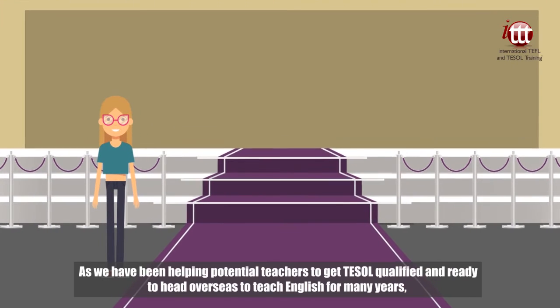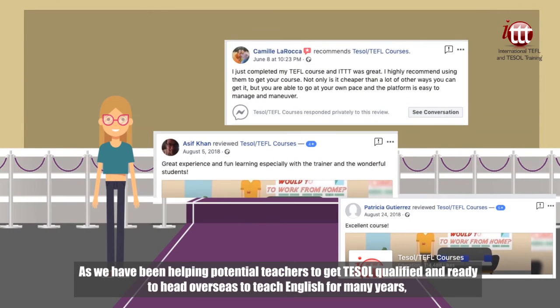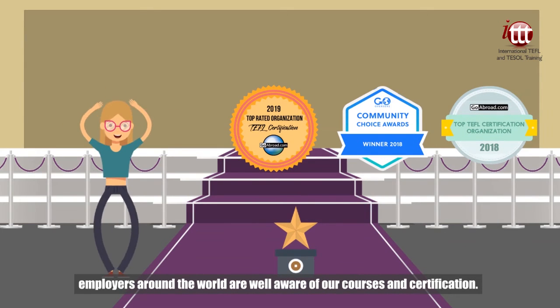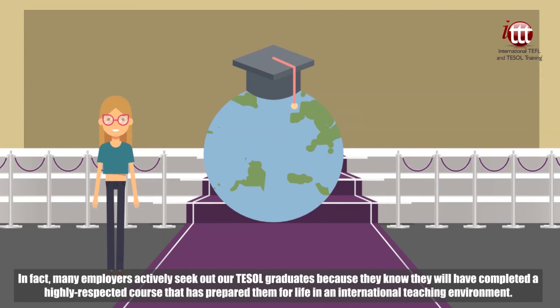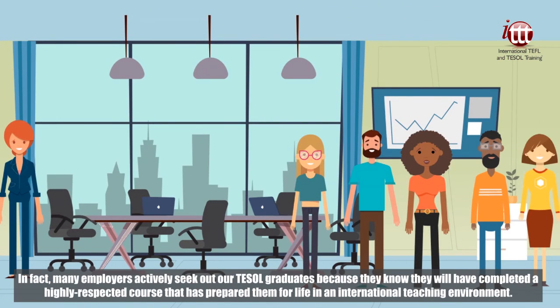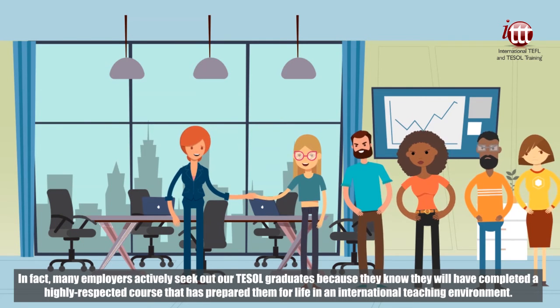As we have been helping potential teachers to get TESOL qualified and ready to head overseas to teach English for many years, employers around the world are well aware of our courses and certification. In fact, many employers actively seek out our TESOL graduates because they know they will have completed a highly respected course that has prepared them for life in an international teaching environment.